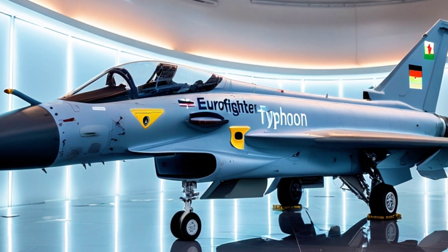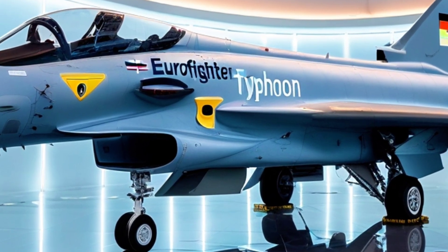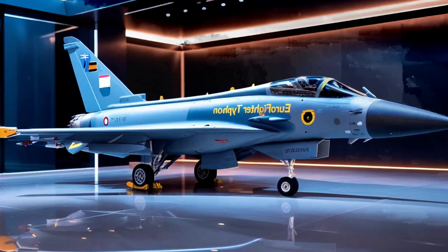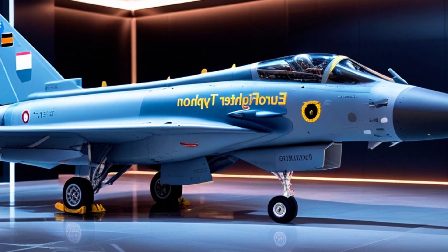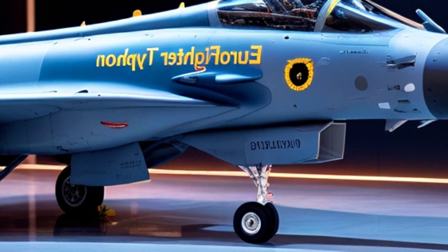The Eurofighter Typhoon isn't just another fighter jet — it's a symbol of European collaboration and military excellence. Originally developed in the 1990s by a consortium of four nations — the UK, Germany, Italy, and Spain — the Typhoon has evolved into a multi-role, next-gen aircraft that continues to dominate the skies in 2025, and it's not slowing down anytime soon.